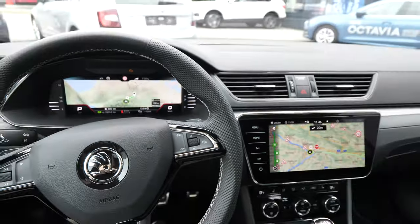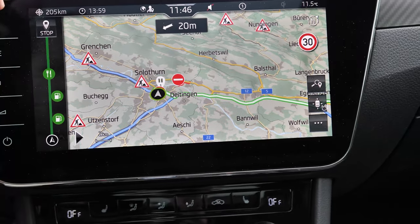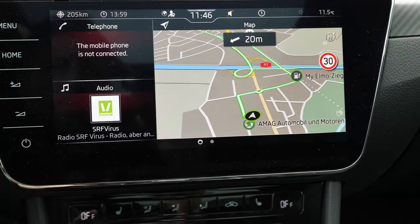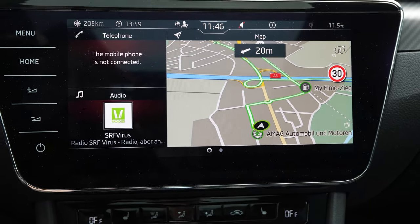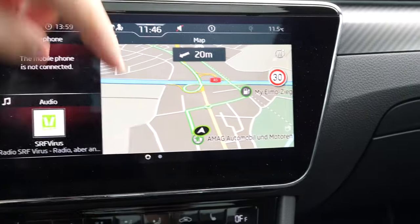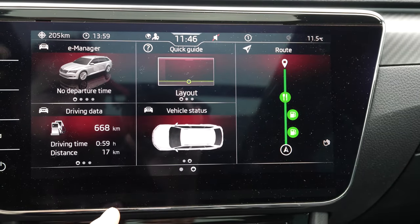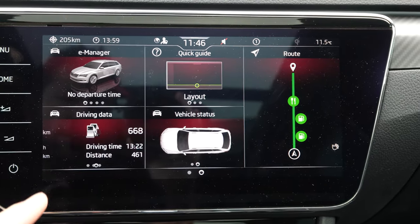The visibility from the driver's point of view in both screens is fantastic. Now let's move on from the navigation. On the home screen you have buttons on the side for telephone connection, audio, media, and the map. If you swipe to the second page, you have all kinds of information about the car — the car status, driving information about your last trips, consumption, and drive times.